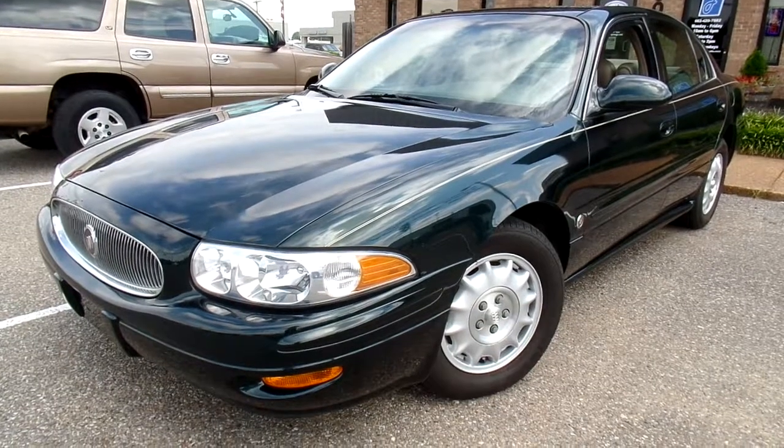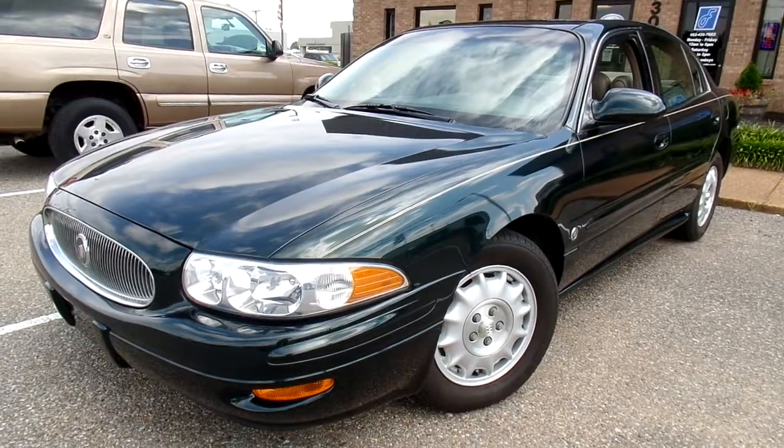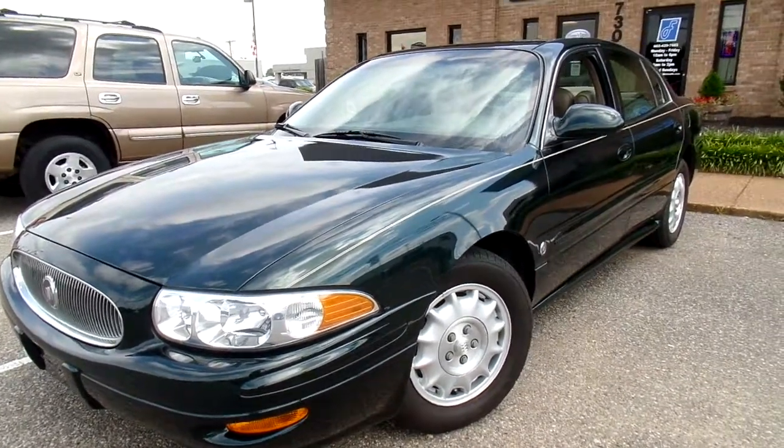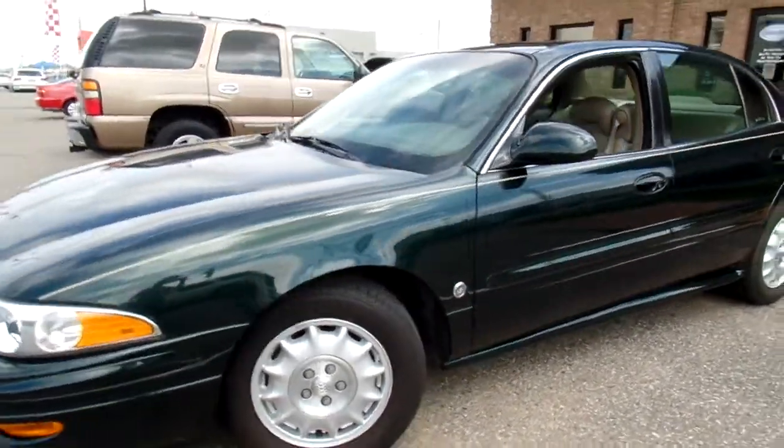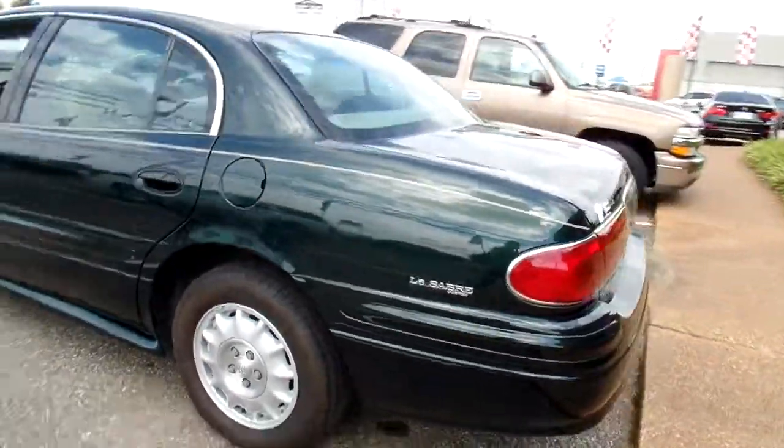Hello everyone, thanks for watching. This is Jillian with Flywheel Motors, and today I want to quickly introduce you to this 2002 Buick LeSabre. Give you a good look at the outside — nice pretty green color.